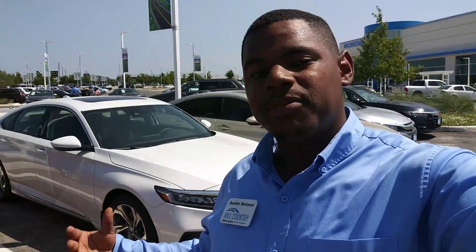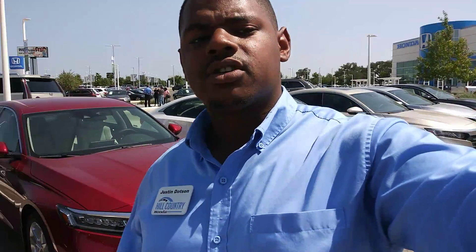My name is Justin. I will be a client specialist to take you through the greatest client experience possible here at Hill Country Honda. I'll show you the amazing features of the vehicle and also work a great deal for you. I can't wait to go over some information with you. I hope you're having an amazing day and I'll see you soon.